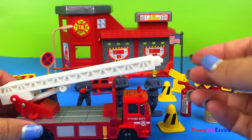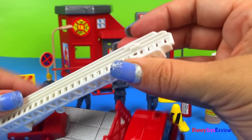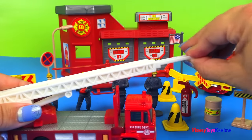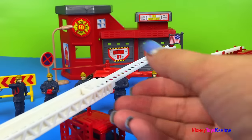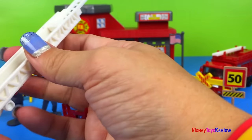Okay, let's extend our ladder! Let's get it started. There we go. That's pretty long, but it's not done! It has more!